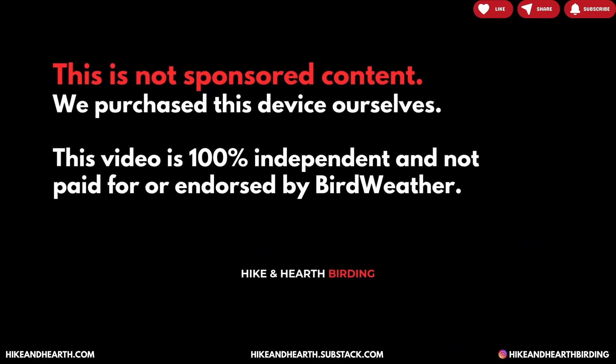Before we get into what this technology is showing us about our local area, I want to give a disclaimer: this is not sponsored content. BirdWeather did not reach out to us — I legitimately stumbled across this product, thought it was really cool, and wanted to impress Dustin. I have to say, I did know about the product, but hadn't fully appreciated how it works, so I do really like the gift even though it's something I'd heard of.